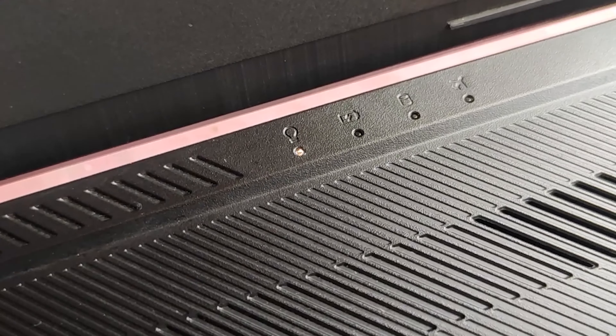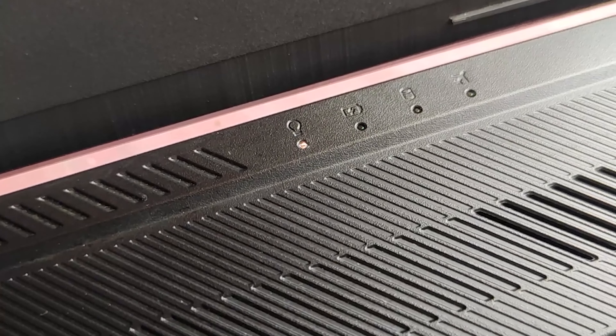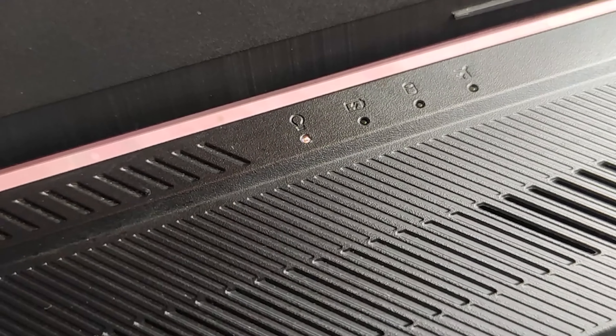Hi guys, welcome back to the channel. In this video we will be discussing the ASUS TUF A17 gaming laptop. We have been using this laptop for almost a month, so here are the list of all the pros and cons that we have observed from our usage.